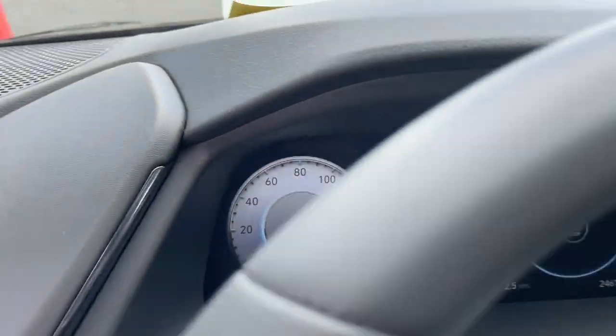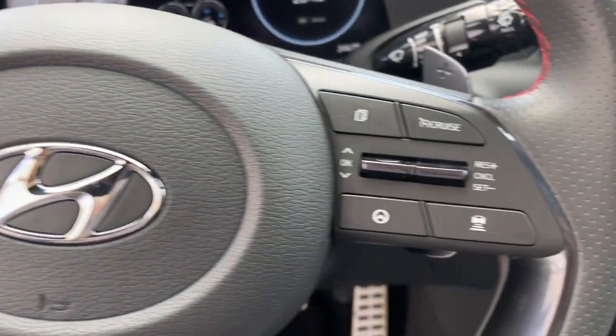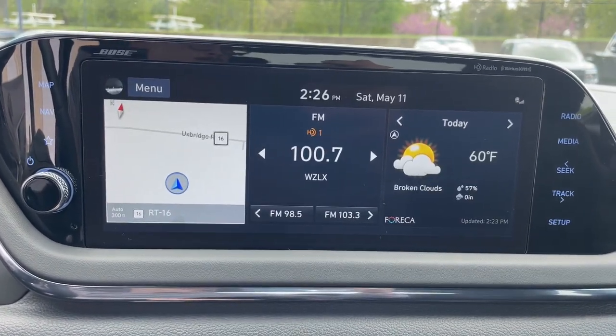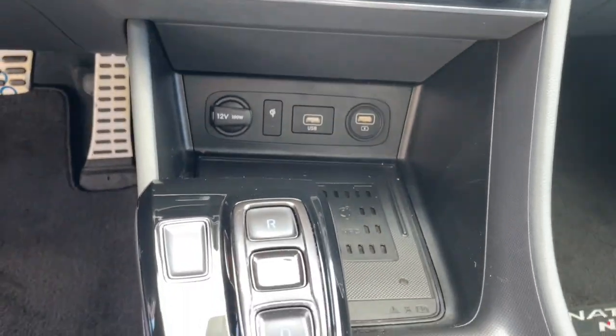The following are some of this vehicle's highlighted options: Apple CarPlay and/or Android Auto, wireless charging station, navigation system, keyless entry, moonroof, heated mirrors, satellite radio, backup camera, premium sound system, and dual zone AC.